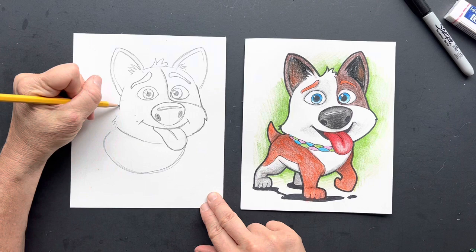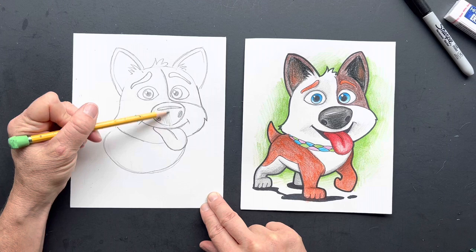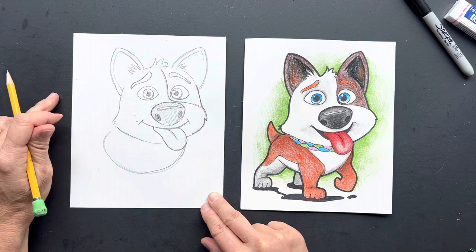It gets two thumbs up from me, it looks pretty cute. He looks like a pig right now, but once you color this in with gray it's not going to look so piggish, right?